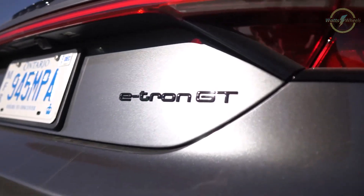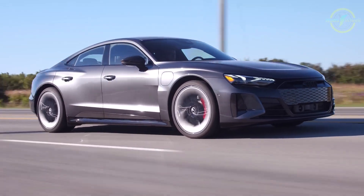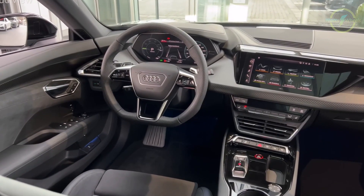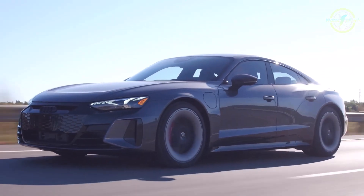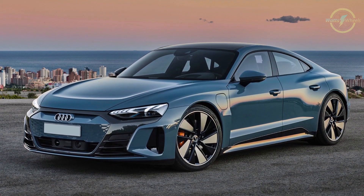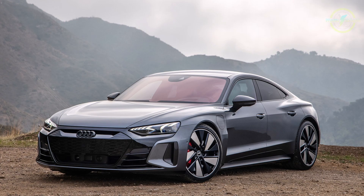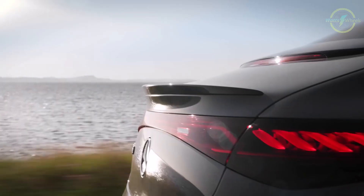With Audi's renowned handling and adaptive air suspension, the e-tron GT offers a balanced blend of sportiness and comfort. Inside, its luxurious cabin boasts premium materials, a user-friendly infotainment system, and advanced driver assistance features. The e-tron GT's sleek design and ample interior space make it a compelling alternative to the Tesla Model S for those seeking performance, style, and Audi's hallmark refinement.